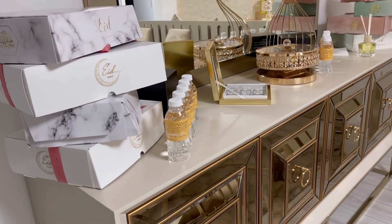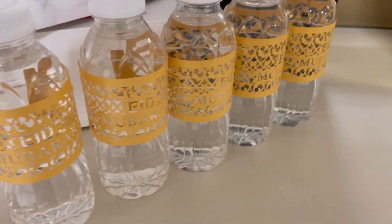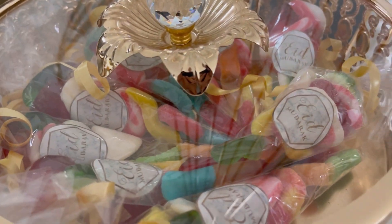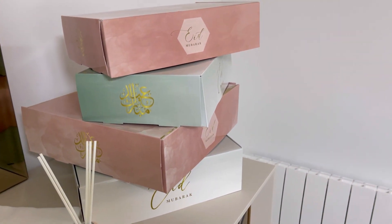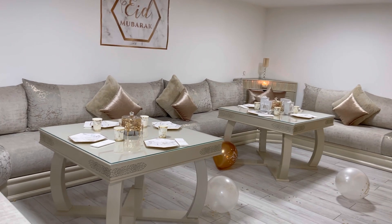Ici sur le buffet, j'ai mis toutes les boîtes cadeaux. Des bouteilles d'eau customisées avec RID Moubarak, des chocolats personnels et encore une fois des bonbons pour les enfants. Et encore des cadeaux. Donc cette vidéo inspiration arrive à sa fin.